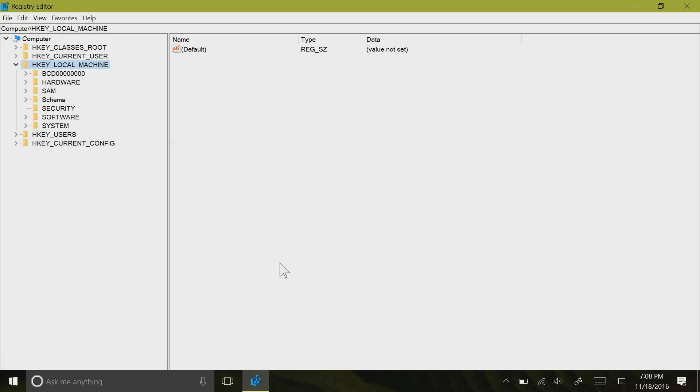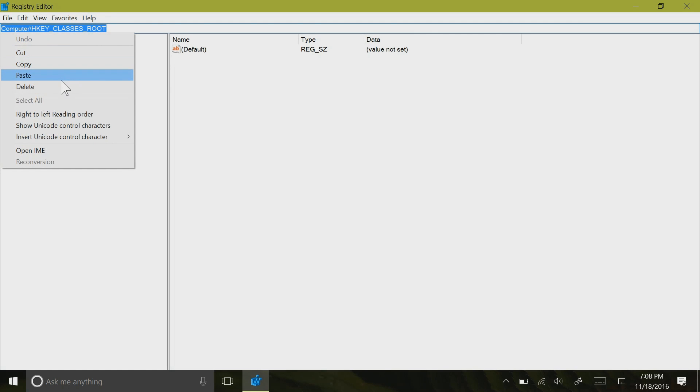There is also now an address bar in the registry editor — huzzah — that you can focus on by using the key command Control-L, which will be quite useful to people who edit the registry quite often.